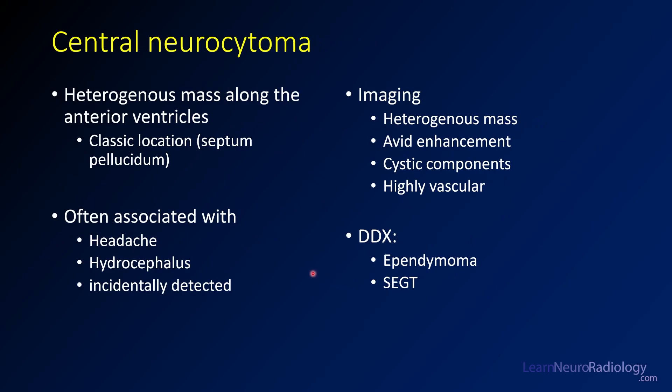This was a case of a central neurocytoma. In this case, you have a heterogeneous mass along the anterior ventricles in the classic location of a central neurocytoma. These often present with headache, perhaps from hydrocephalus. They can also be incidentally detected, as in this case, where they were looking for melanoma metastases.